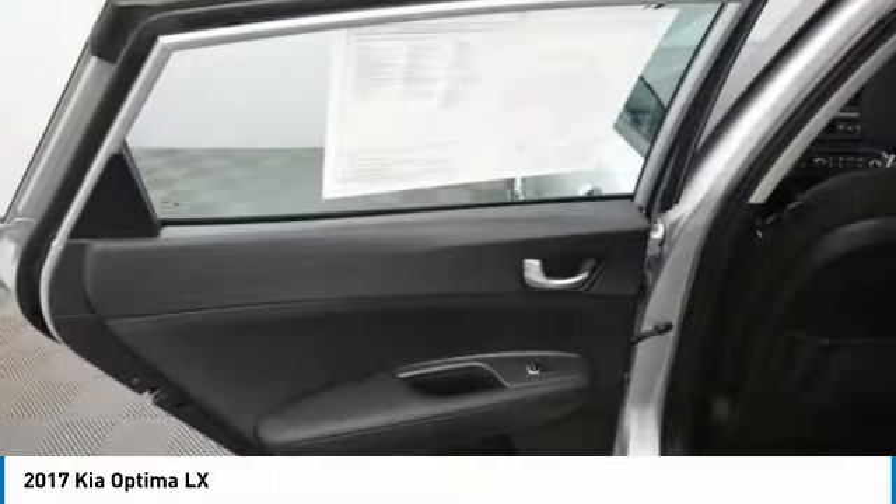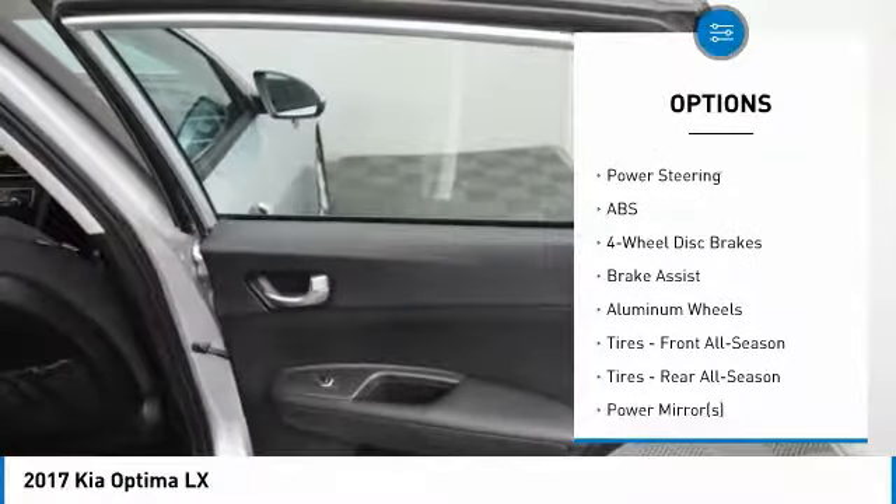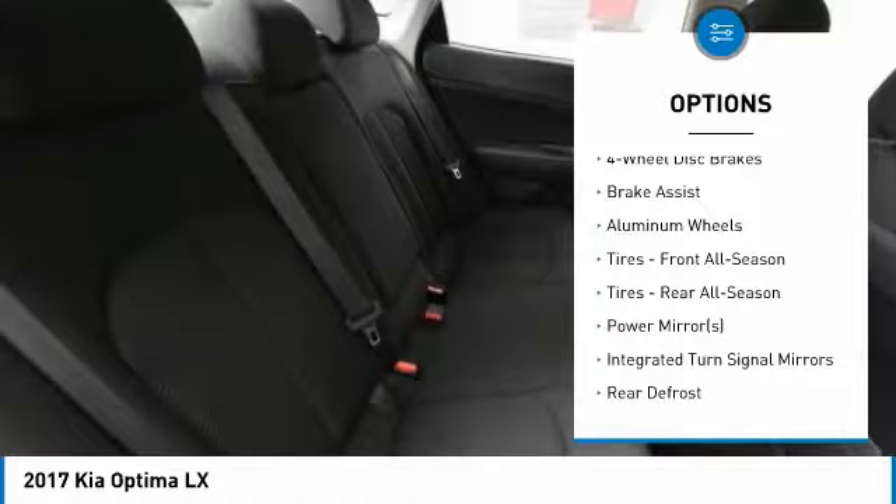Here are some of this vehicle's great options: stability control, backup camera, steering wheel audio controls, keyless entry, traction control, anti-lock braking system, Bluetooth, driver airbag, adjustable steering wheel, and power steering.